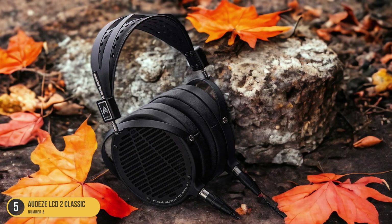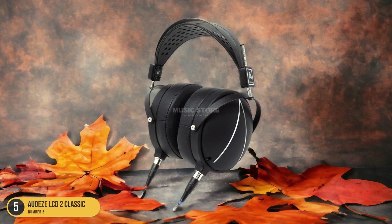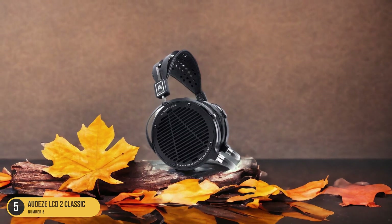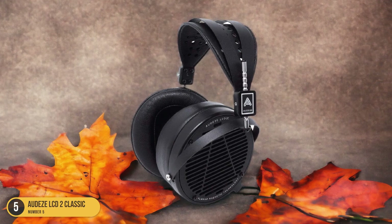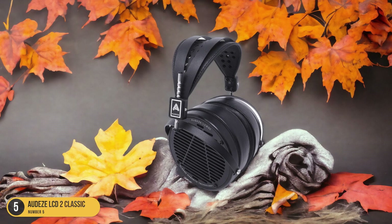Powered by 100mm planar magnetic drivers, these headphones deliver a durable build quality that ensures longevity. The open-back design not only enhances the spatial audio experience but also contributes to a more natural sound reproduction. What sets the Audeze LCD-2 Classic apart is its ability to create a wide and expansive soundstage that truly immerses you in your music or movie.